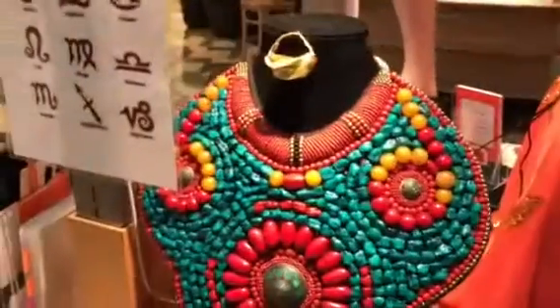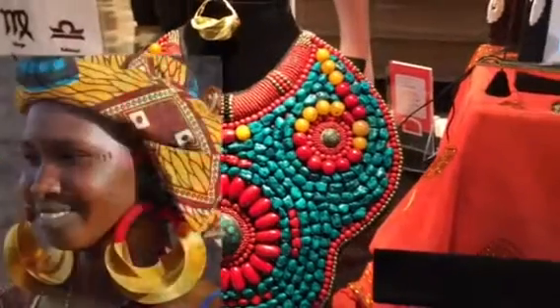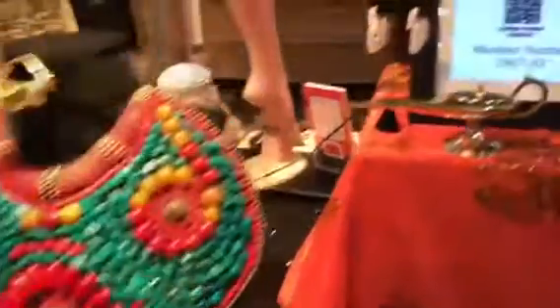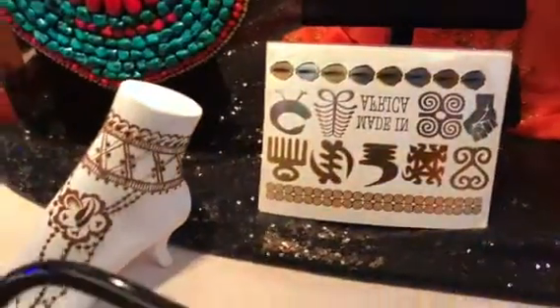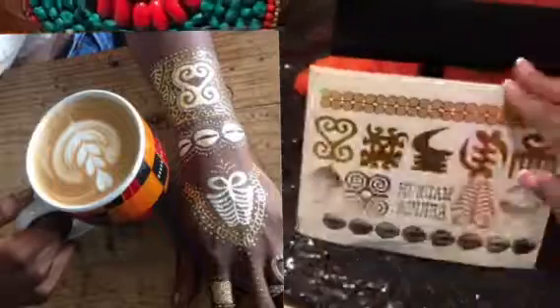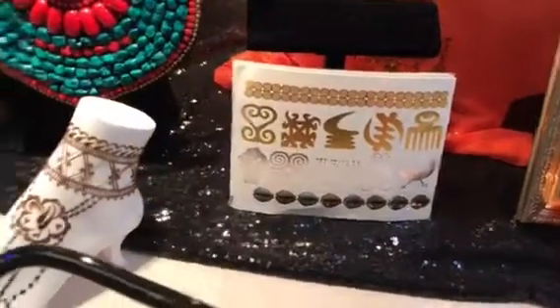This beautiful bib over here is made in Tibet, and then we have the Fulani earrings made by the Fulani tribe in Mali. We have faux gauges so you can have the look of your ear being gauged. We also have our flash tats — these are African Adinkra inspired flash tats.